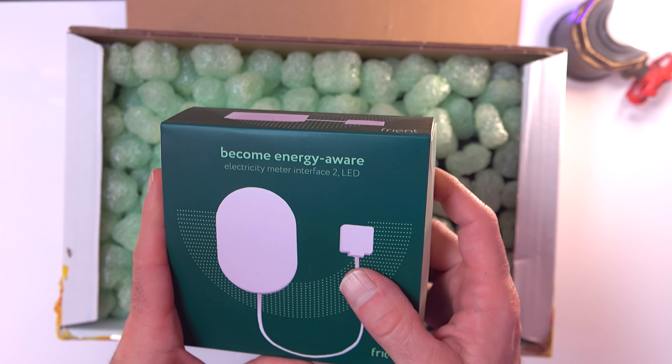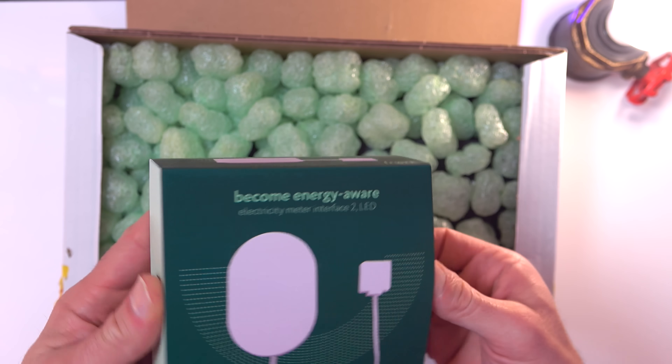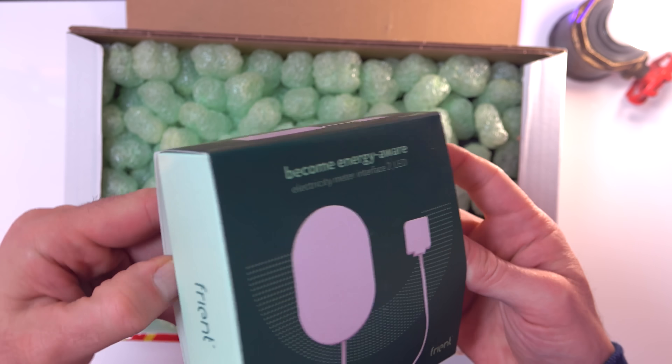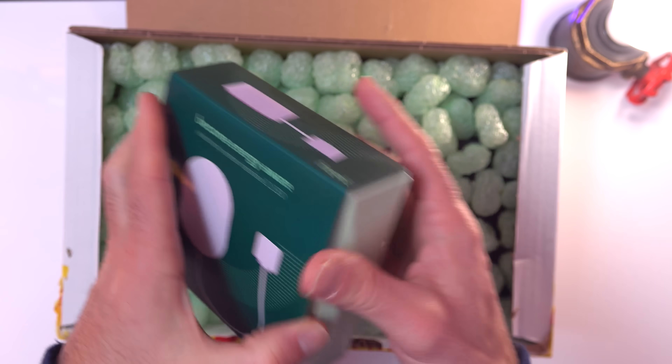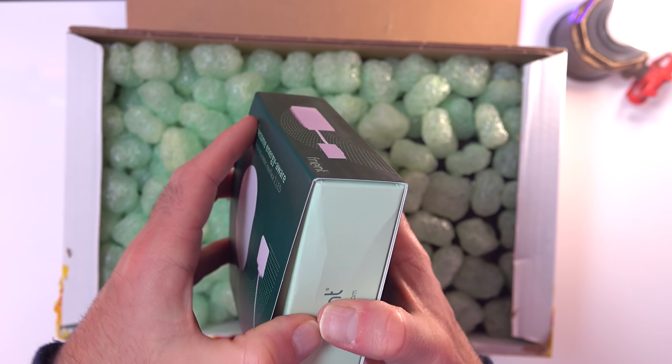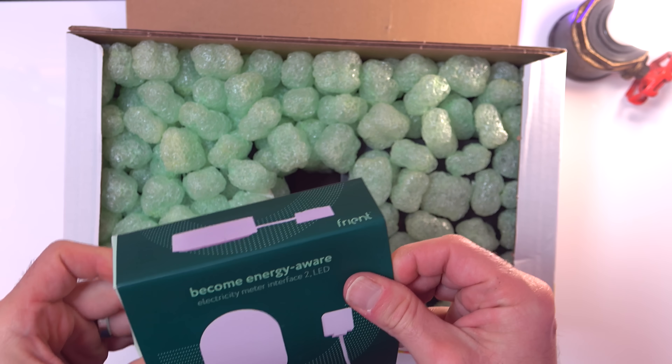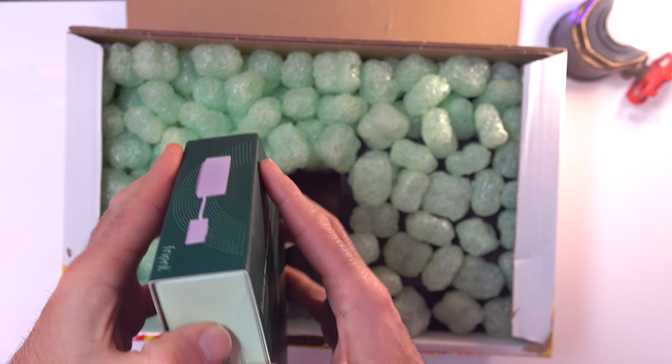Apparently this device will go on my outside electrical cupboard meter on a little LED that blinks away and count the number of blinks. It'll report to Homey and Homey will be able to tell me how much energy I'm using at any given time — which is nuts!